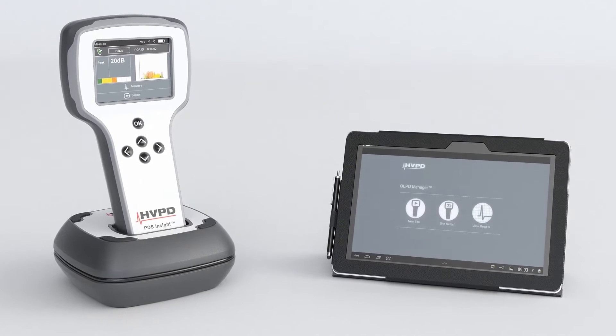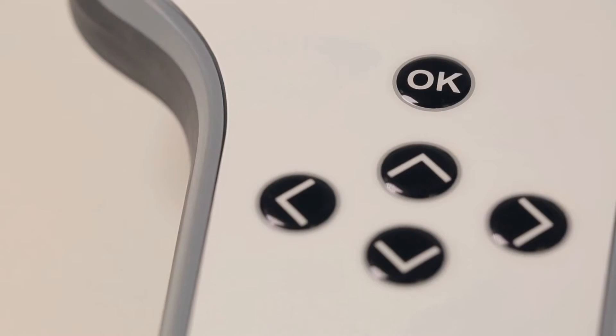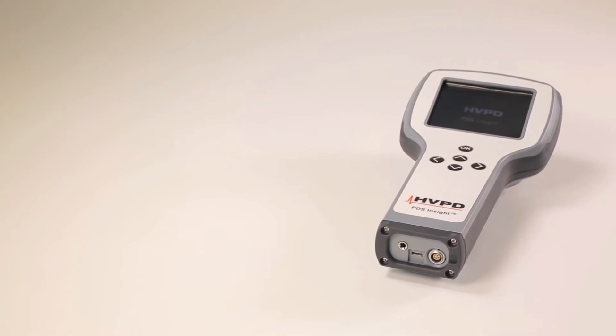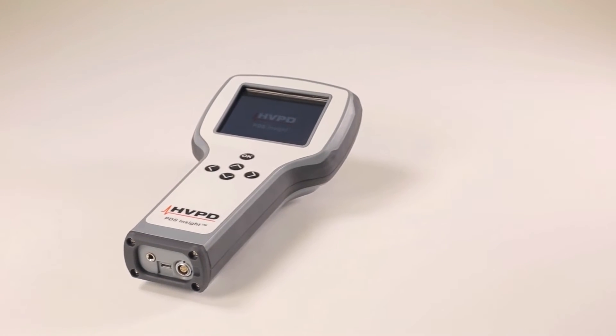Launched in September 2014, the PDS Insight is the world's first handheld online partial discharge test unit, supplied with an asset management app for Android — the OLPD Manager. This unit will test power cables, switchgear and other metal-clad plant for the detection of partial discharge activity.